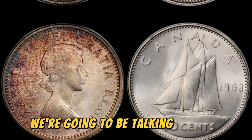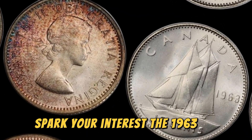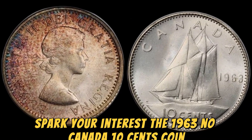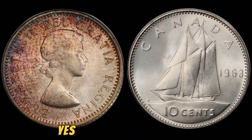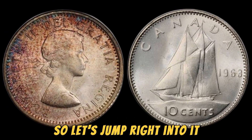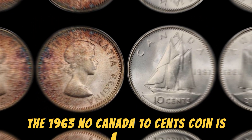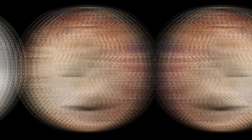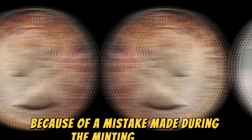We're going to be talking about a fascinating topic: the 1963 No Canada 10 cents coin that is worth a whopping 1.4 million dollars. The 1963 No Canada 10 cents coin is a rare and highly sought-after piece in the world of coin collecting. This particular coin is special because of a mistake made during the minting process.